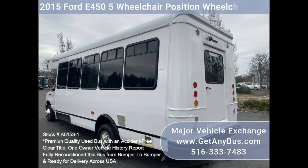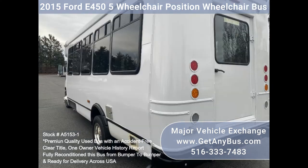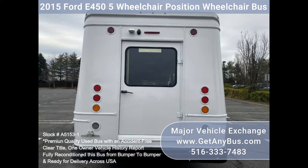One owner, accident free, clean title vehicle history report. We have reconditioned this bus as needed and have detailed it to give it an excellent appearance. The bus is in mint condition and was very well cared for and fleet serviced regularly.